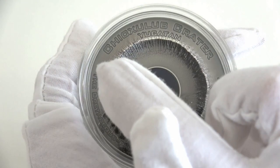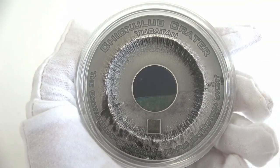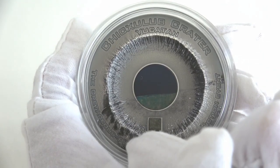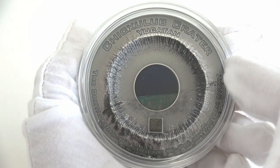All around the reverse, the inscriptions Chic Sulub Crater Yucatan, the name of the coin, and the Cretaceous Paleogen Extinction Event.